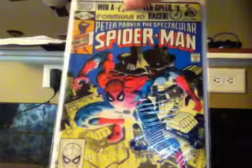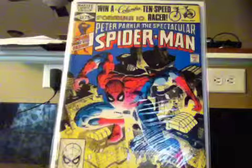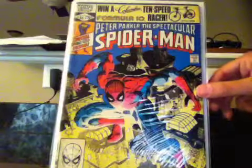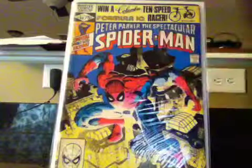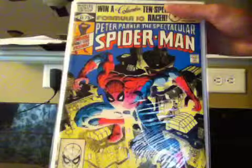I also picked up issue 60 of The Spectacular Spider-Man. This is a big double-sized issue — there's a big battle with the Beetle. I just had to get it.